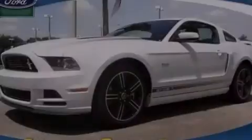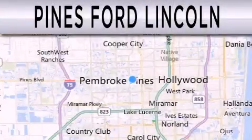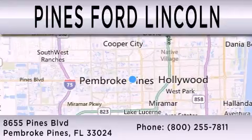Please call today to reserve this vehicle for a test drive. Pines Ford Lincoln is dedicated to doing everything possible to ensure that the experience you have selecting your next vehicle is as pleasant as possible. We are located at 8,655 Pines Boulevard in Pembroke Pines.